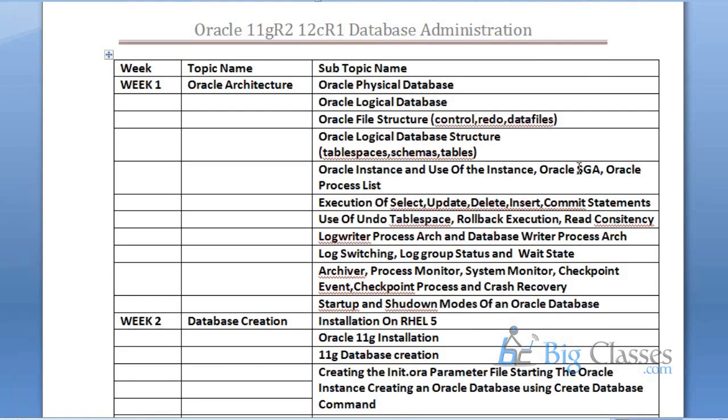The instance consists of two parts: one is the memory — shown here as Oracle SGA (System Global Area) — and the second is the process list. We have to understand what is the instance, what are the memory components in the instance, what is SGA, what is inside SGA, and what are the Oracle background processes. Once you understand the instance, you can understand how SELECT, UPDATE, DELETE, INSERT, and COMMIT queries execute inside the database.